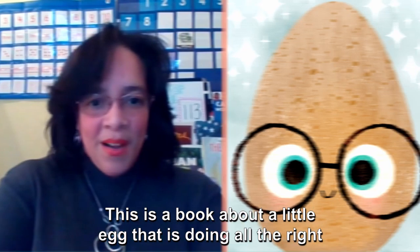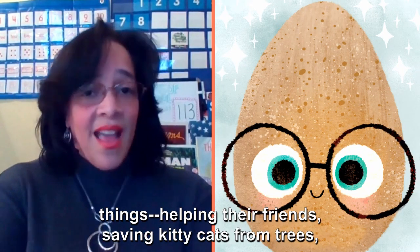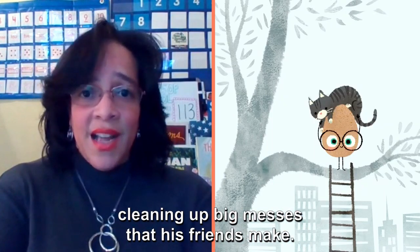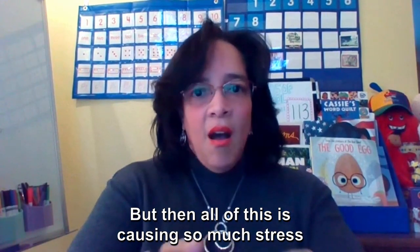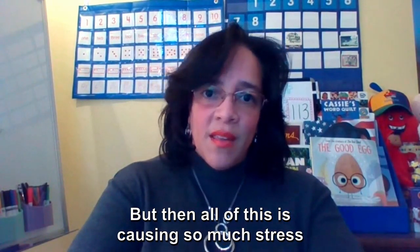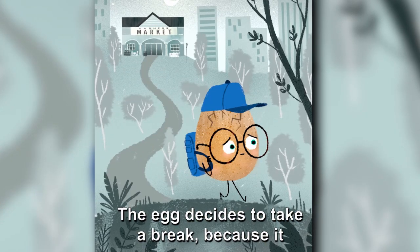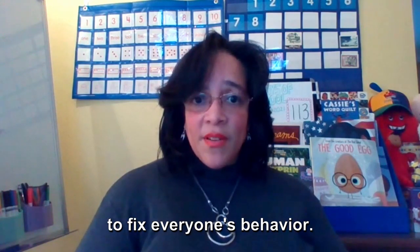This is a book about a little egg that is doing all of the right things — helping their friends, saving kitty cats from trees, cleaning up big messes that his friends make. But all of this is causing so much stress and causes this egg to crack. The egg decides to take a break because it is cracking under all the pressure of trying to fix everyone's behavior.